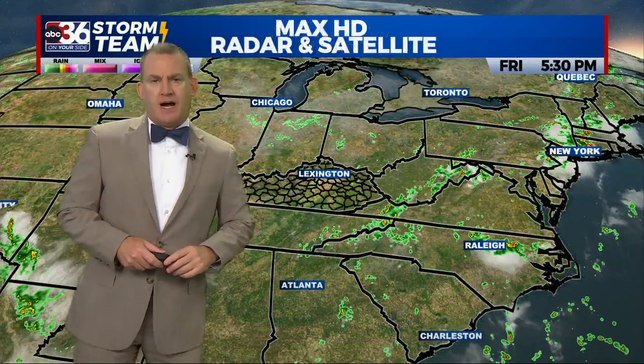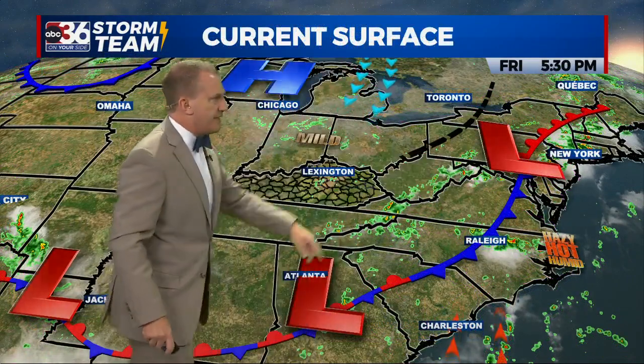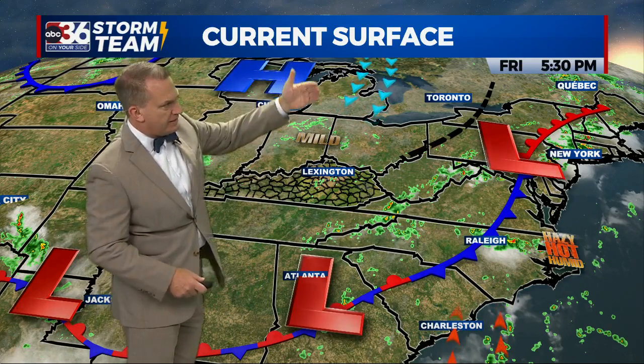Here's your frontal boundary — a couple of waves of low pressure kind of like railroad cars along a train track, just riding along that boundary. That's going to put on the brakes off to our east, with high pressure to the north pushing in that low-level moisture. Even though at the surface we're in pretty good shape, as we head into the cool season this is the setup that's very conducive to several days of just some pesky cloud cover.